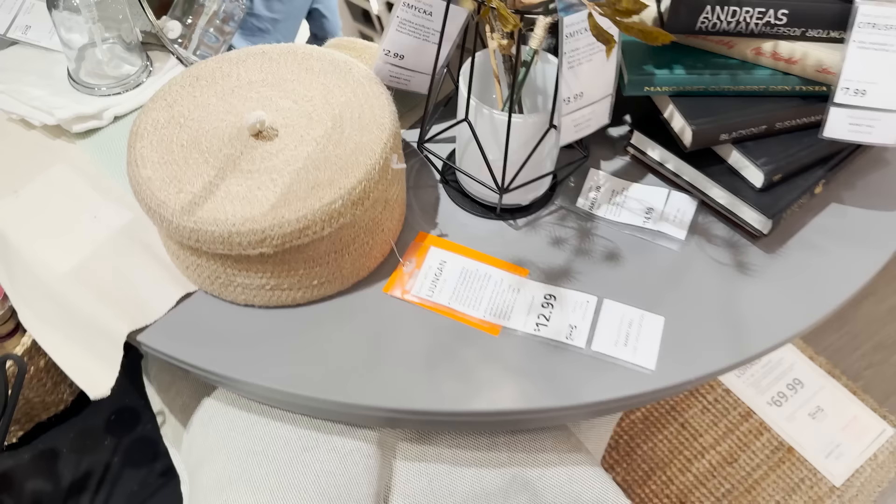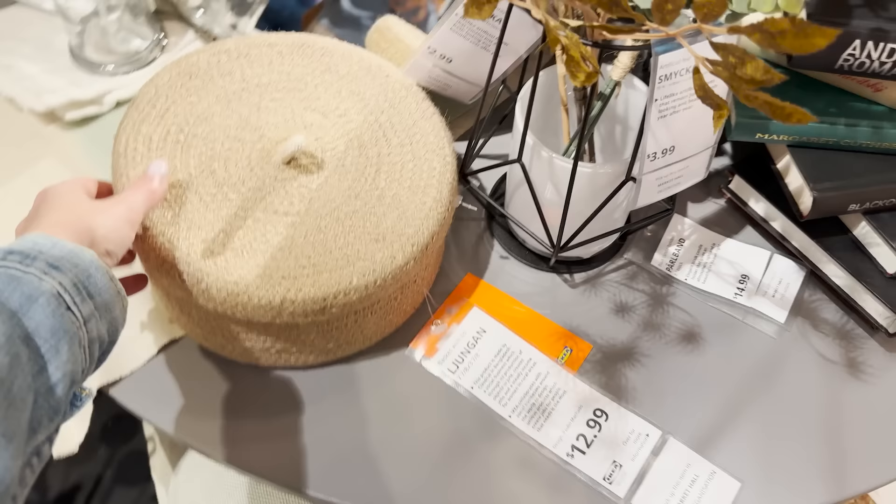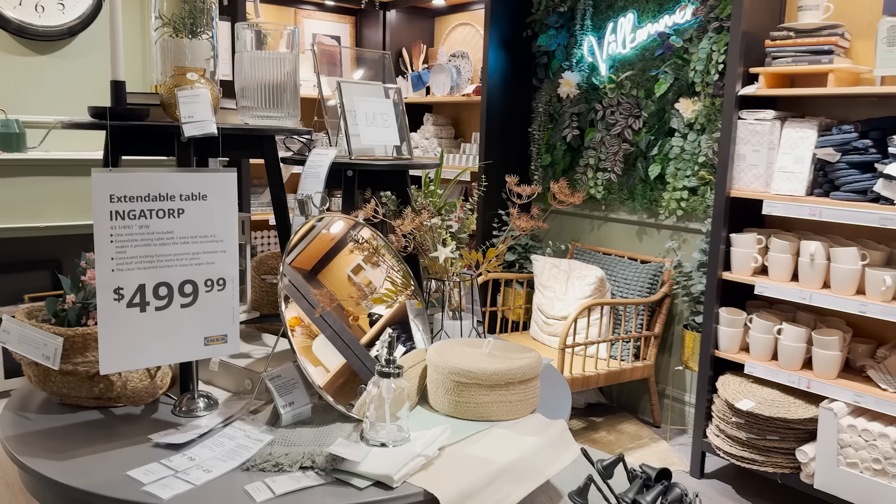I'm definitely going to have to leave with some of these new baskets. You know I love to use baskets to organize my home, style my home, and also just hide all of those miscellaneous things around the house — these are going to be the perfect new addition.